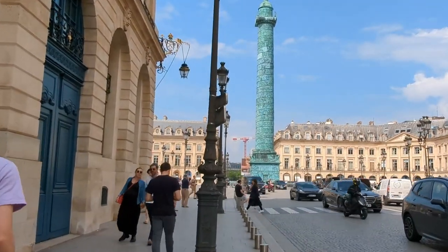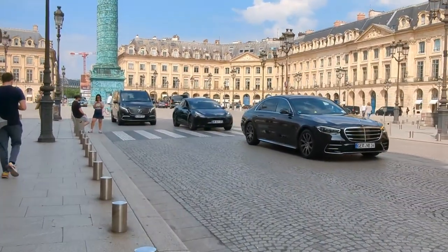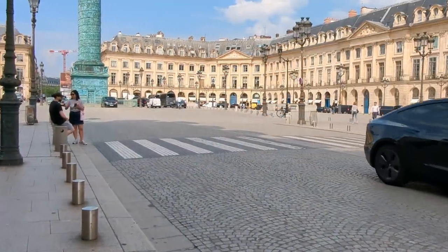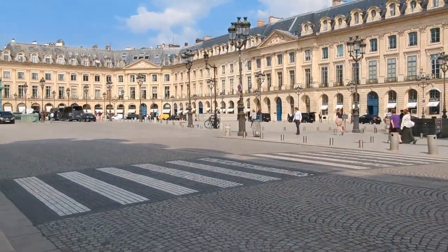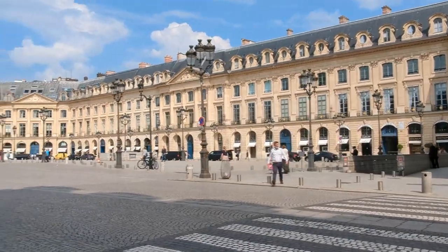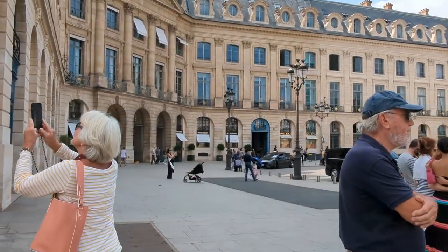Place Vendôme is a historic square located in the first arrondissement of Paris, France. With its elegant architecture, rich history, and prestigious reputation, it stands as one of the most iconic and luxurious destinations in the city. Spanning over 20,000 square meters, the square is known for its remarkable symmetry, grandeur, and its close proximity to some of the finest landmarks and institutions in Paris.